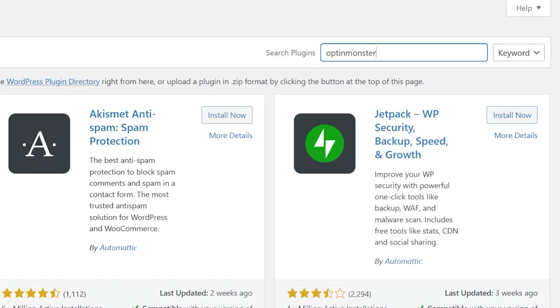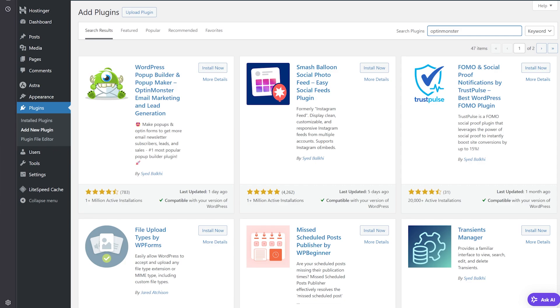Installing OptinMonster is extremely easy and you don't need any developer's help. Just install the OptinMonster plugin, create an account on the OptinMonster website, and you'll be connected in no time. Without the help of a developer or a designer, you can have your first campaign live in just 15 minutes or less. I've done a dedicated video about how to set up OptinMonster and a variety of campaigns — you'll find that in the description. Make sure to watch that next.